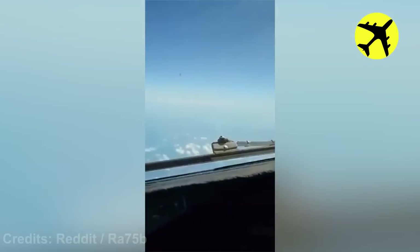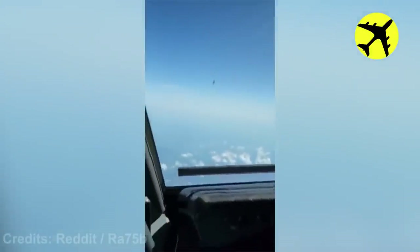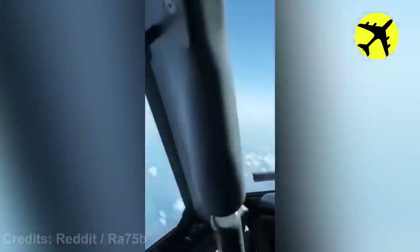A Boeing 737 encountering a stratospheric balloon, filmed from the cockpit.